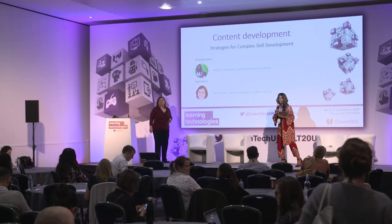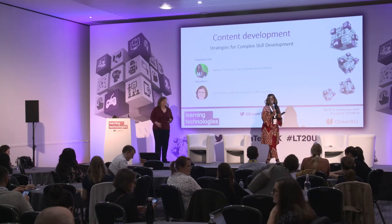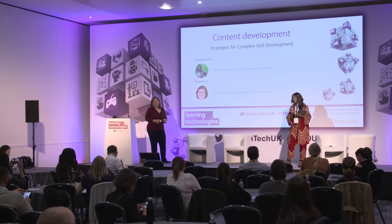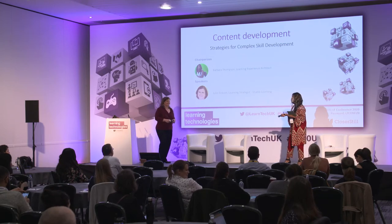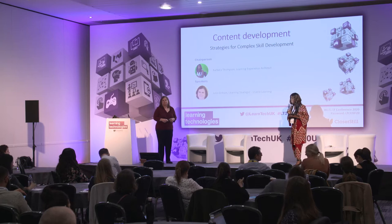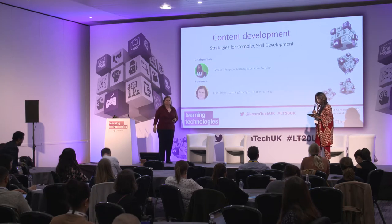Good afternoon, everyone. Everyone ready to start? So I'm very excited because we have L&D royalty with Julie. I'm going to characterize her as that. I see a true heavyweight in the learning and development industry. I would suggest you get pens, paper, notepad, iPad, whatever you want to take notes, because it's going to be very content rich.